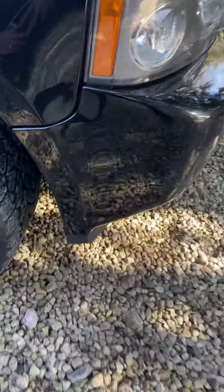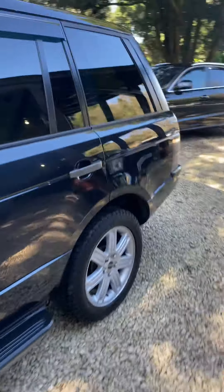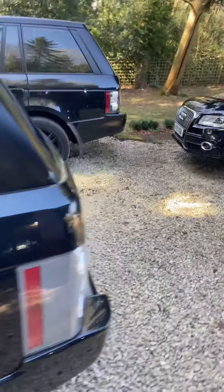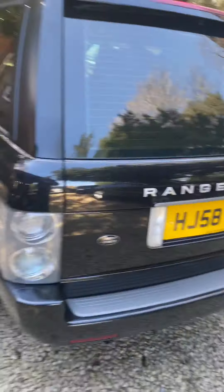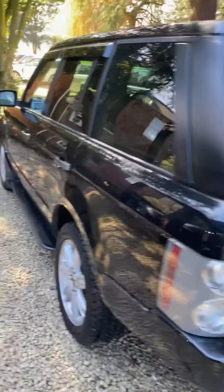Looking at the bumper corners — no marks. It's the cleanest one I've seen for the year, it really is. So I'll send you that video over, John, so that you and the family can have a look. And then I'll do another video of the service history so you can see what you've got.